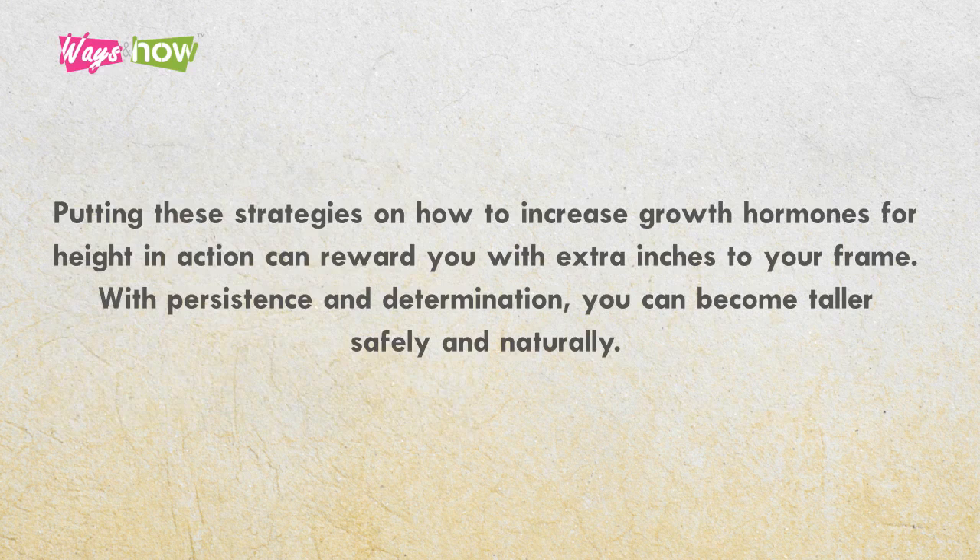Putting these strategies on how to increase growth hormones for height into action can reward you with extra inches to your frame. With persistence and determination, you can become taller safely and naturally.